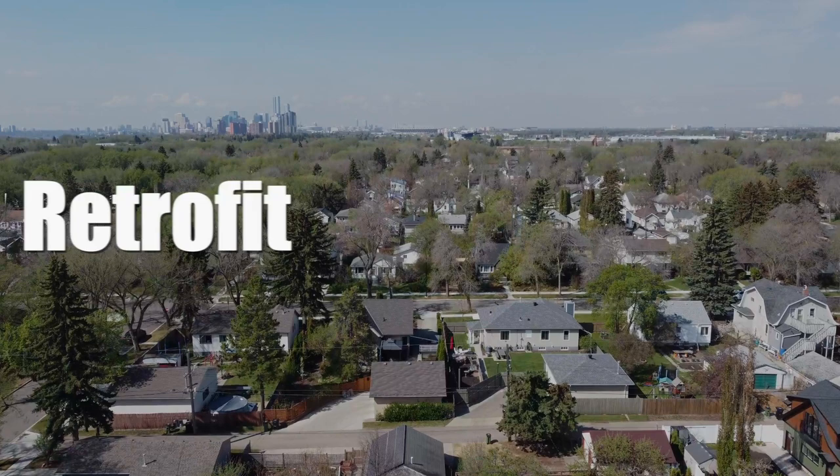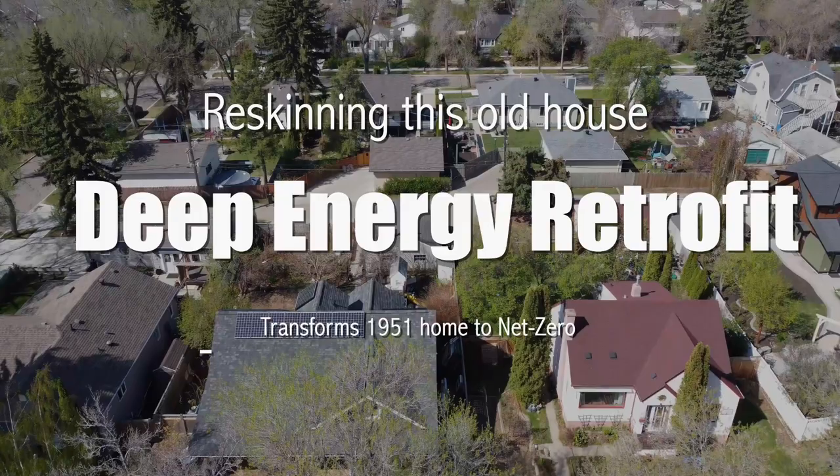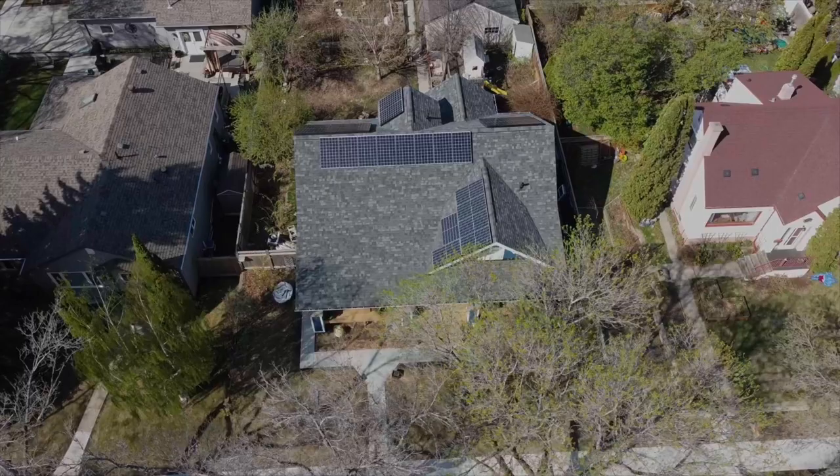Deep energy retrofits of old homes are becoming more and more desirable, thanks to rising energy costs, climate change, and homeowners' desire to reduce energy use and produce their own energy. And every once in a while, a super fascinating project comes along, like this one.